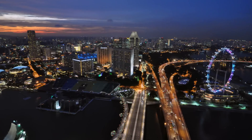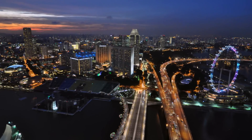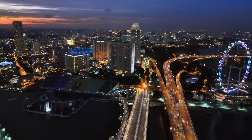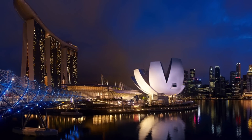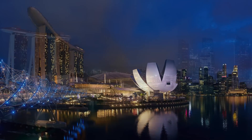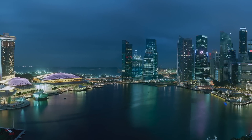From Marina South Pier all the way out to the Singapore Strait, visitors can observe the bustling shipping lanes that have built Singapore's rich multicultural history, as well as attractions such as the Singapore Flyer, Marina Barrage, and Gardens by the Bay. At night the skyline is simply spectacular.